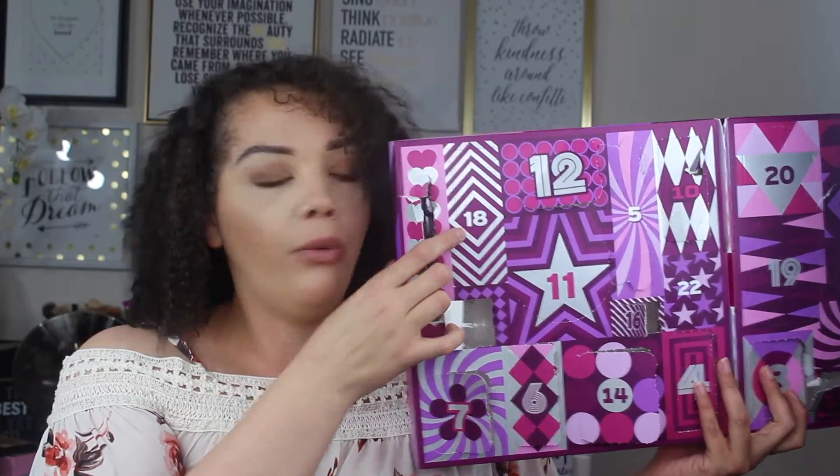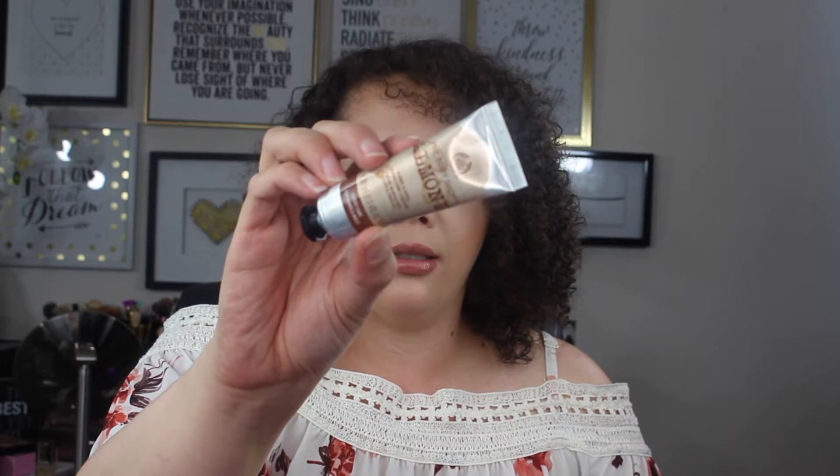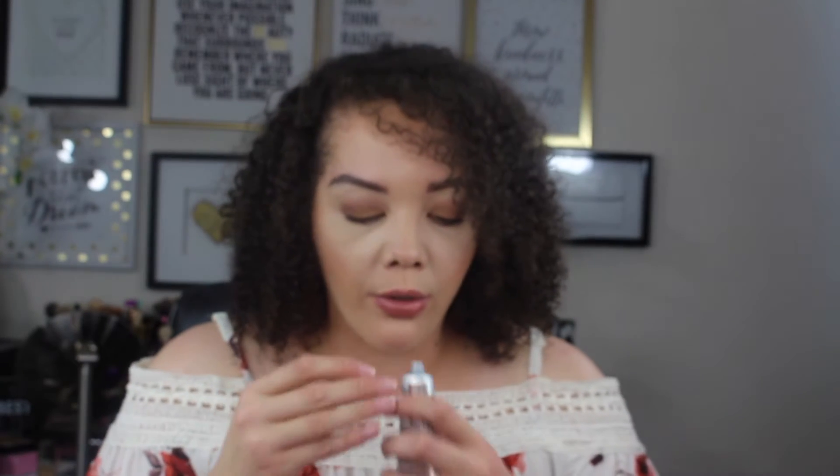Day number eighteen is a hand and nail manicure cream. I don't take really good care of my nails, so what is the difference between just regular hand cream and hand nail cream — is it going to be like thicker? It says for expert care for hands and nails. And I love almonds, so I love the way that that smells.